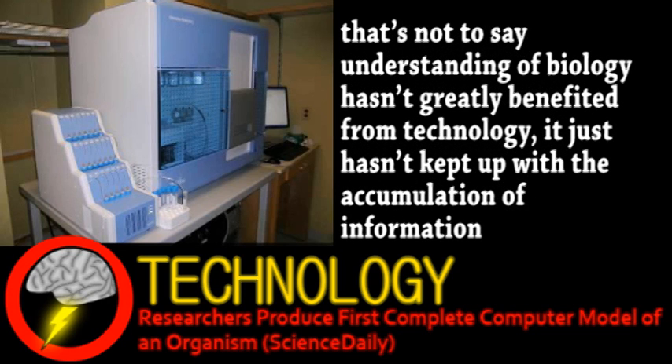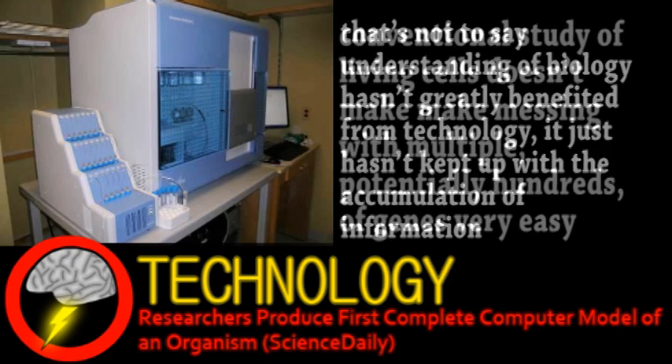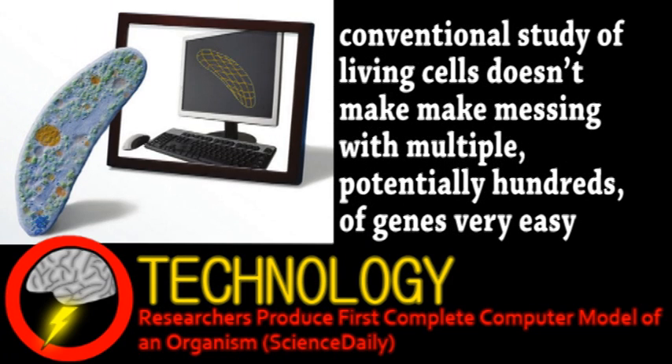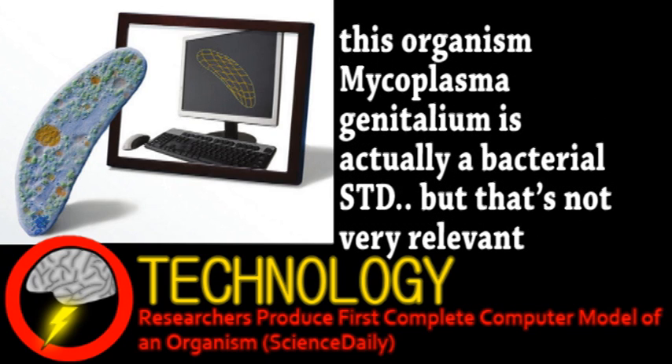Still, genetics — a major avenue of biology research — mostly uses the reductionist approach of knocking out a single gene to see what happens, even though we know that most mechanisms within a cell involve the interaction of many genes and their products. Unsurprisingly, the organism the computer model was made of was a bacteria with the smallest genome of any organism, with only 525 genes. Despite the simplicity, the computer model had over 1,900 parameters, based on information from more than 900 papers.